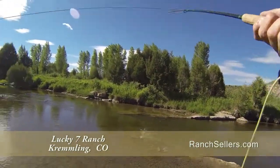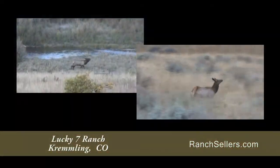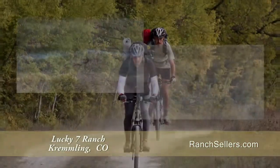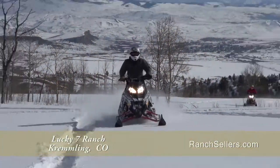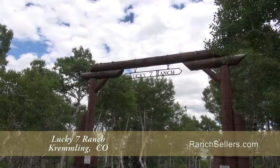Whether fly-fishing on one and one-half miles of private stream habitat, elk or deer hunting on your private ranch, biking, hiking, snowmobiling, or cross-country skiing, your time on the Lucky 7 Ranch will be memorable.